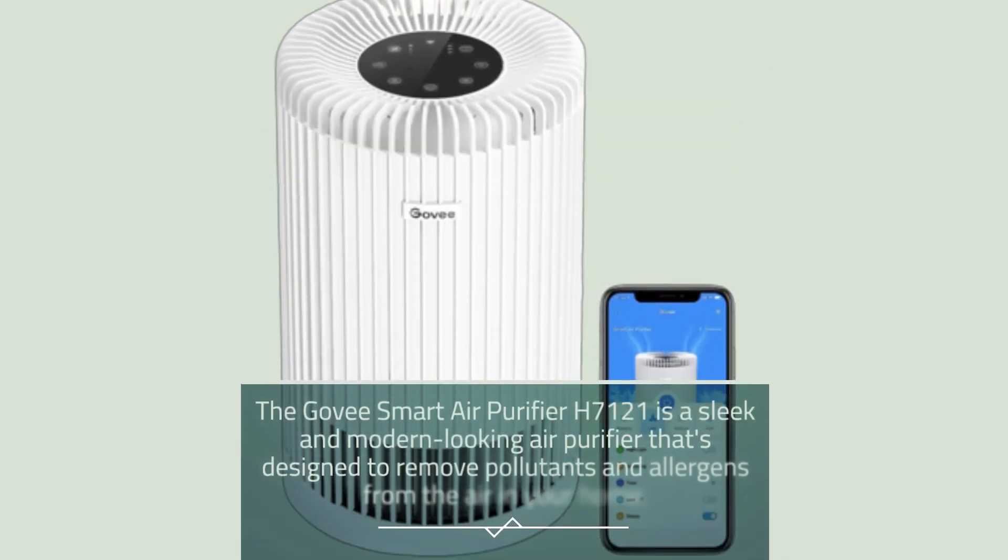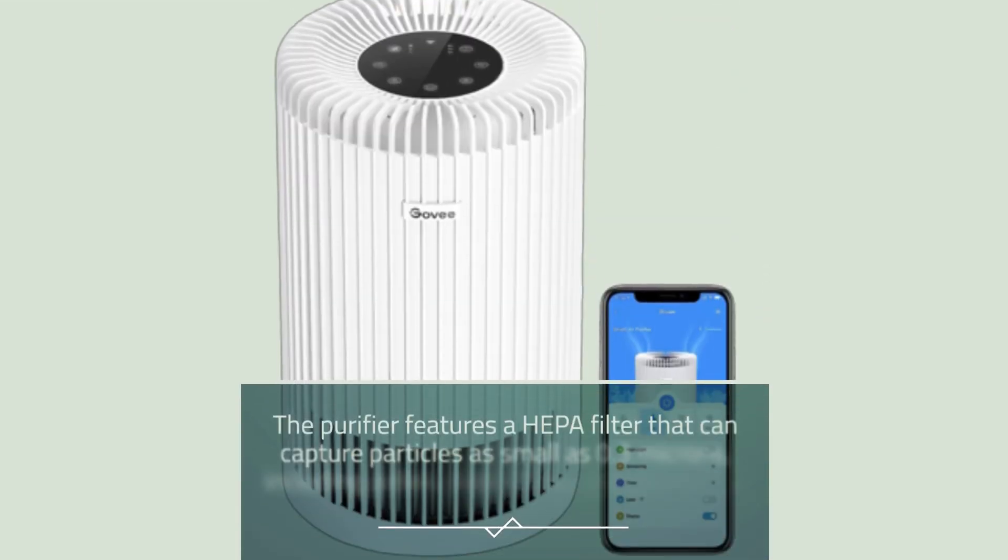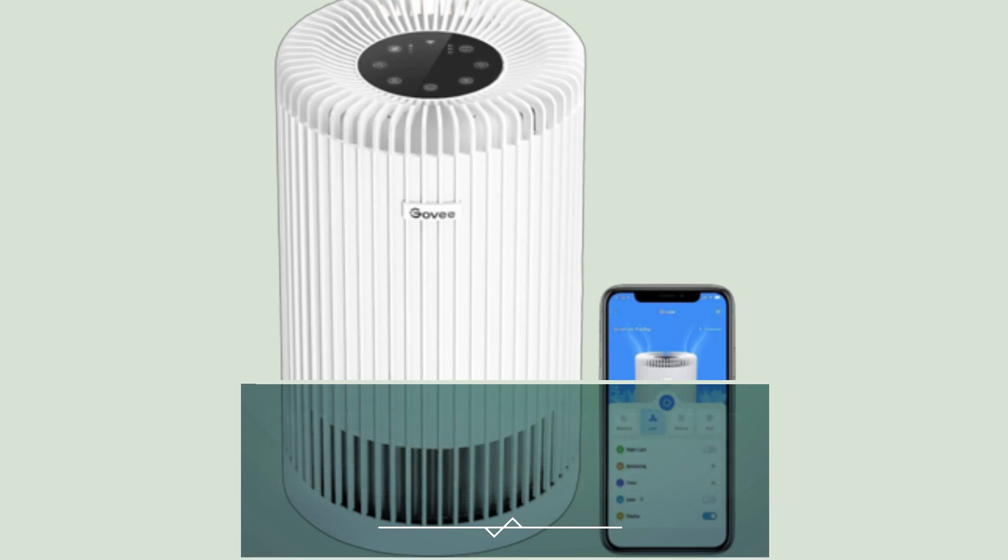The Govee Smart Air Purifier H7121 is a sleek and modern looking air purifier that's designed to remove pollutants and allergens from the air in your home. The purifier features a HEPA filter that can capture particles as small as 0.3 microns, including pollen, dust mites, and pet dander.